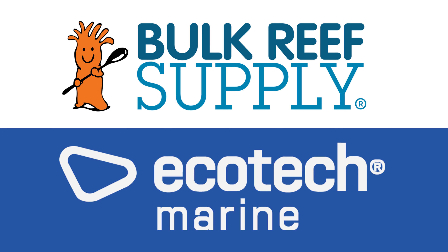ReefBum is sponsored by Bulk Reef Supply and Ecotech Marine.